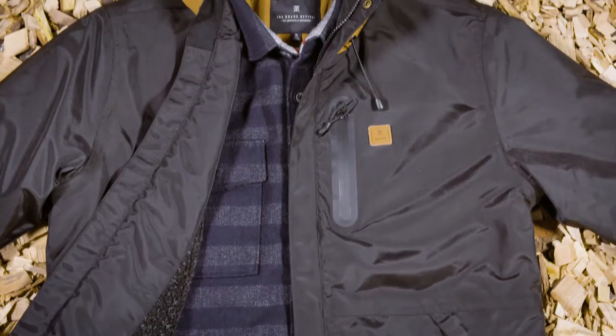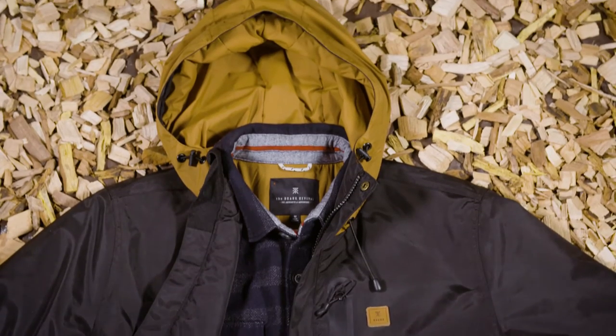The lining matches the color of the hood on the Night Bite jacket, so you'll look nice and slick with that on.